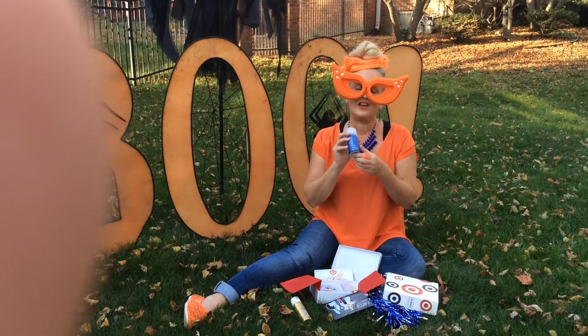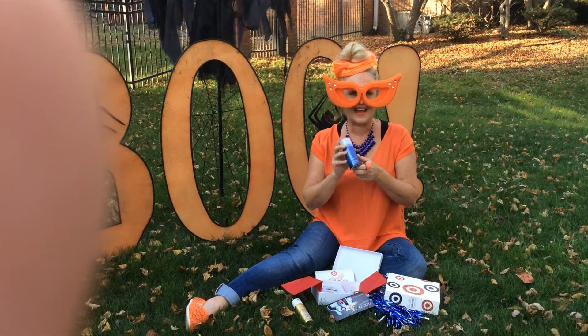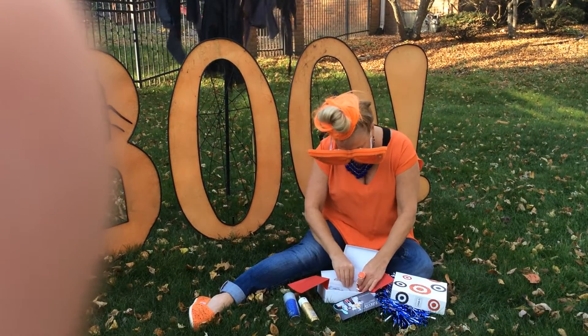And then we have Fakai Blowout Hair Refresher Dry Shampoo. This is great. Now let me tell you, this is $5, and I have the red card, so you get 5% off and free shipping. So this, I think, is a good deal.